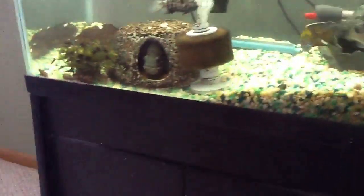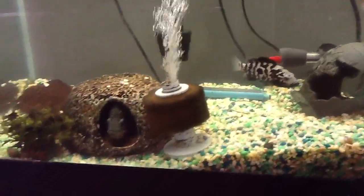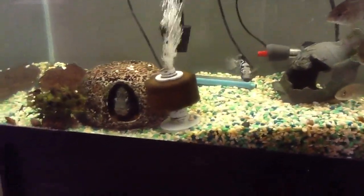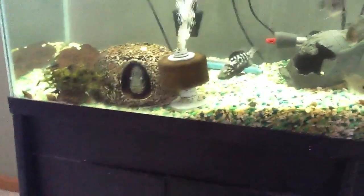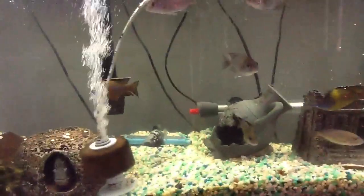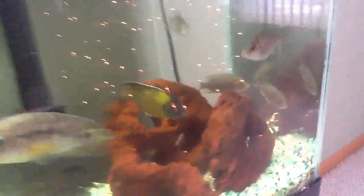I bought them from a GCCA swap meet in like September — it was a pretty good deal, I think it was like $30 or $40 for the two of them. I've seen one of them, a little bit smaller than the male, go for like $40 at some stores. I picked them up hoping that these Blue Neons would have been gone, but they weren't, so I'm going to focus more on these peacocks and I'll show you guys the Cubans in a later video.